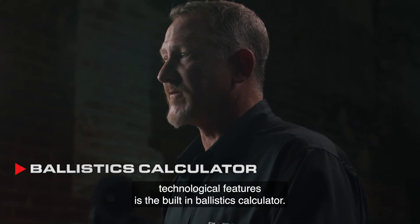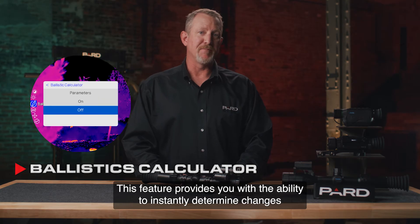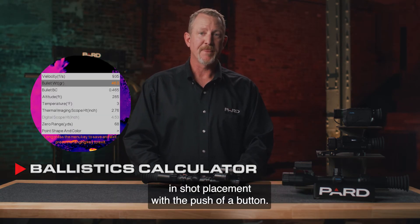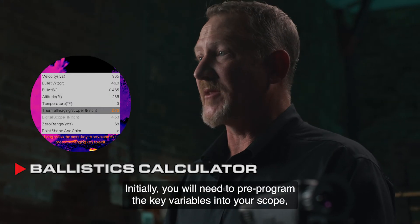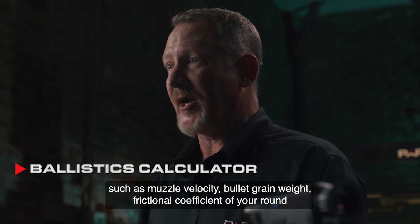One of the most innovative technological features is the built-in ballistics calculator. This feature provides you with the ability to instantly determine changes in shot placement with the push of a button. Initially, you'll need to pre-program the key variables into your scope, such as muzzle velocity and bullet grain weight.